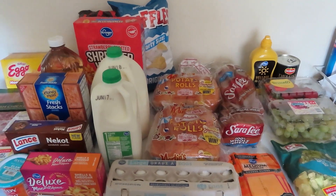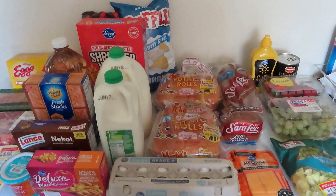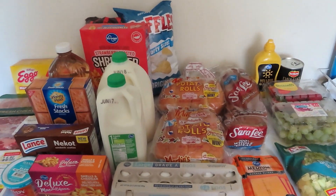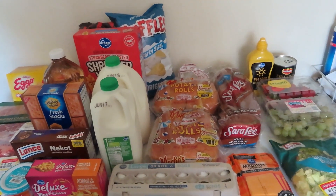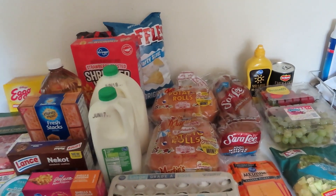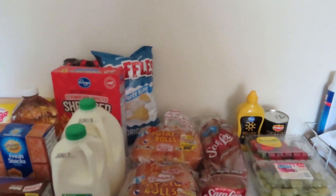Hi guys, welcome back to my channel. If you're new, please subscribe; if you're returning, thank you so very much. Today I have a Kroger grocery haul — this is just our weekly stuff. In about one to two weeks I'm going to be going to Sam's Club to stock up because school will be ending in two weeks. Let's hop right in; I will be sharing prices and I got a few clearance items as well.